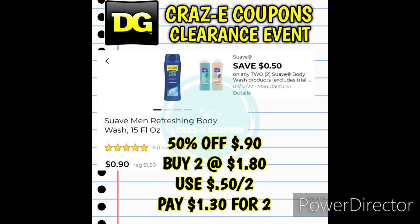Next up we received this new digital coupon on Suave Body Wash — $0.50 off two. We do have several different Suave Body Washes included in the clearance event. First up we have the Suave Men's Refreshing Body Wash 15 ounces. These are 50% off at just $0.90. Pick up two, that's going to put you at $1.80 for two. Use that $0.50 off two digital coupon and that is going to leave you paying $1.30 for two.